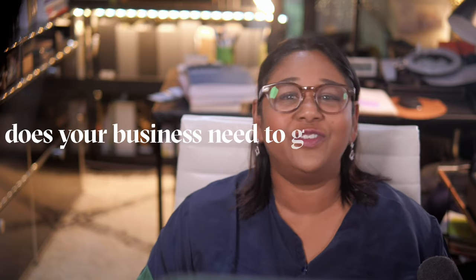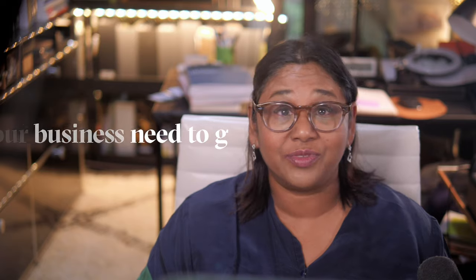Ask yourself what your business needs to grow and thrive, and work from there. It's guaranteed that if you sign up for any of these platforms, there will be features that you don't use because you prefer another app. Now let's dive into the other criteria you should consider when choosing the right software for your interior design business.